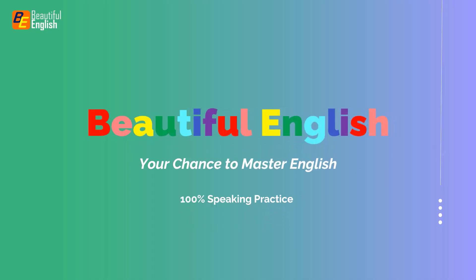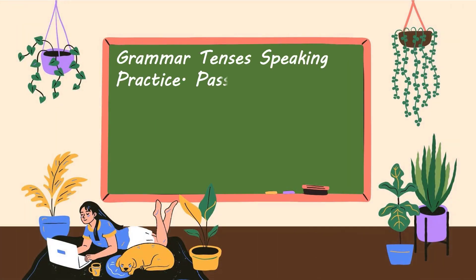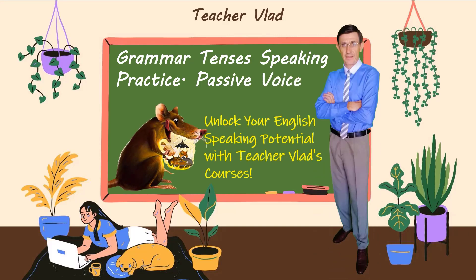Beautiful English. Your chance to master English. Grammar Tenses Speaking Practice, Passive Voice. Unlock your English speaking potential with Teacher Vlad's courses.